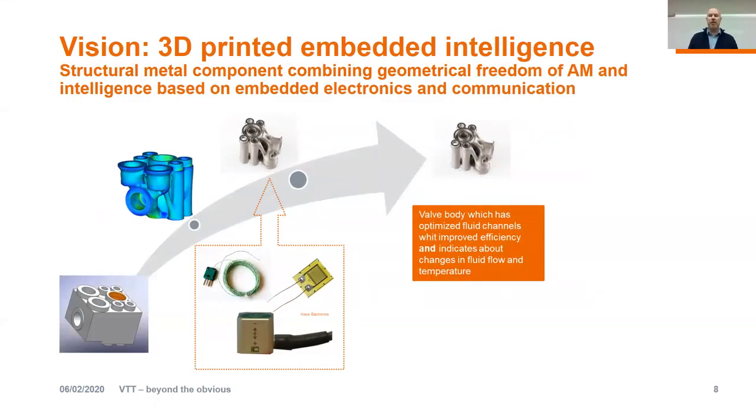Our vision is described in this slide. Starting from the left-hand side, there is a product which we have optimized for additive manufacturing using topological optimization. This already offers some benefits — improved or optimized fluid channels, improved efficiency. However, the key thing is that if you are able to add intelligence to that component, then we can achieve something where one plus one equals three. That is really our vision — to combine these two areas and achieve something that cannot be achieved just by utilizing additive manufacturing or just by utilizing instrumentation of components.